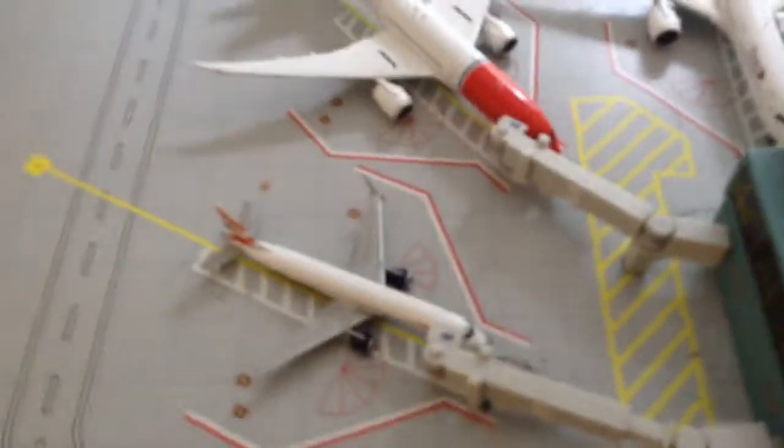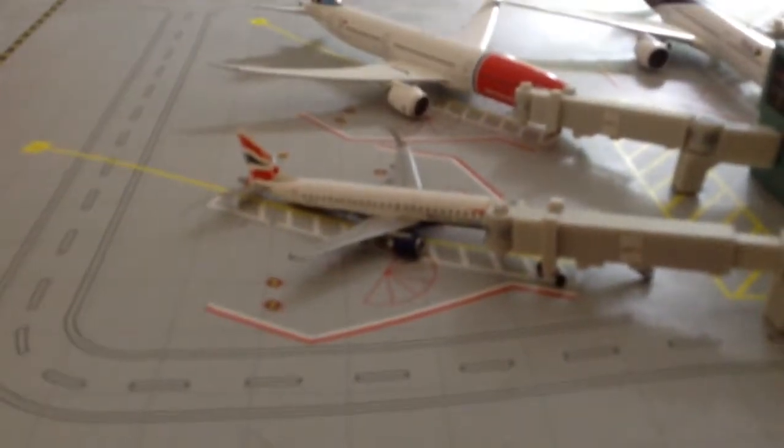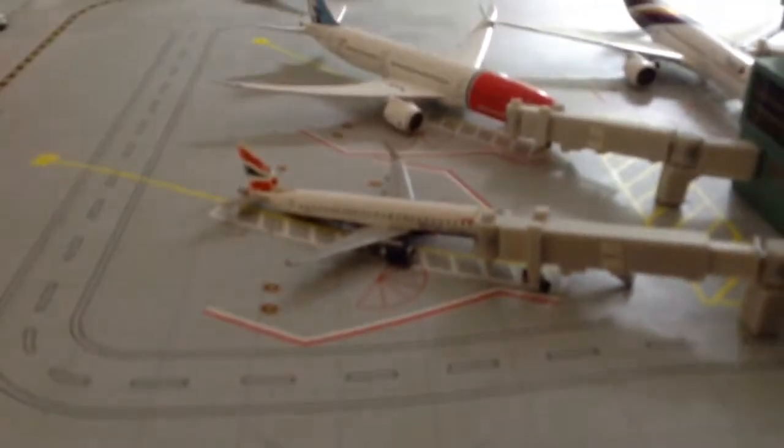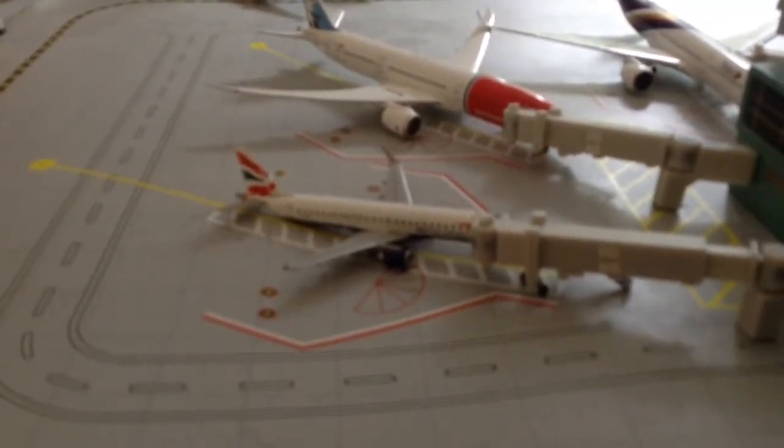So now let's get to the ones on gate. This is a JetBlue again, but it's operated by British Airways, and that will be flying to Bridgetown.